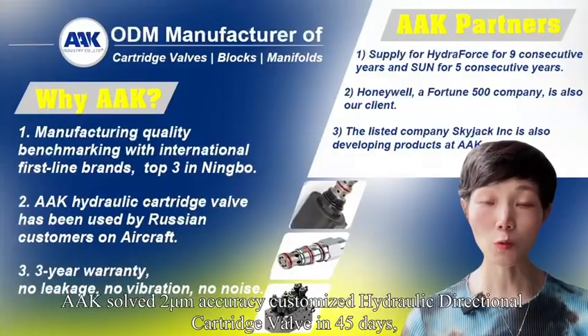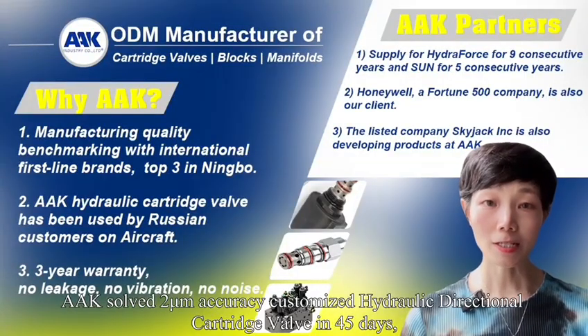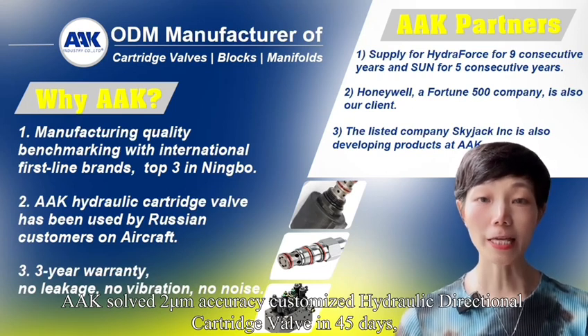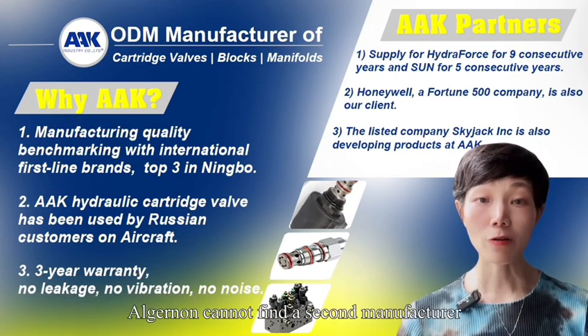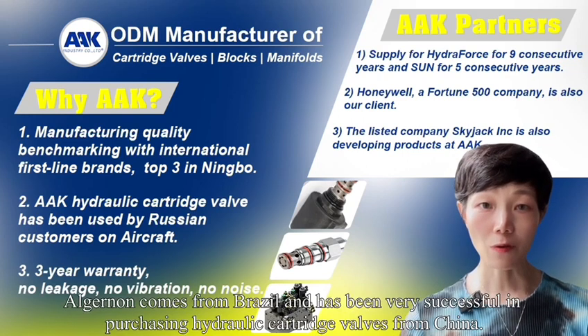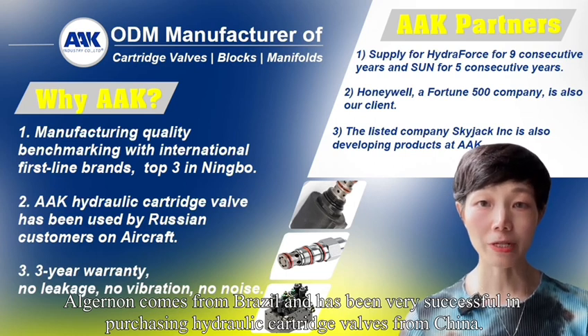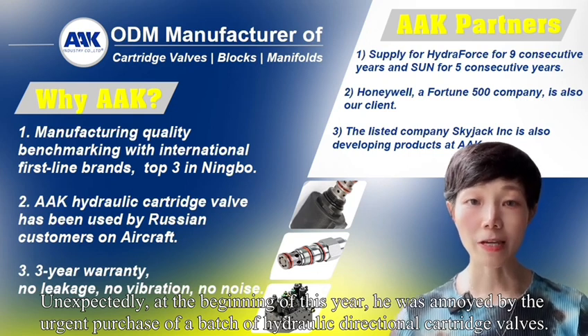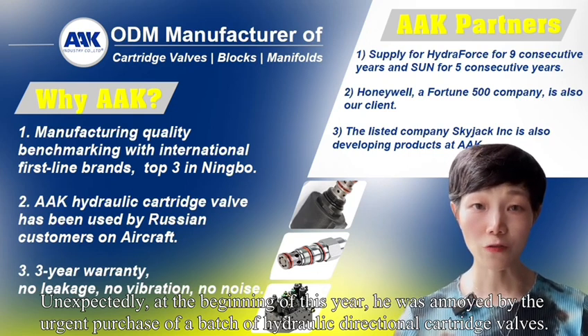AAK saw the 2mm accuracy customized hydraulic directional cartridge valve completed in 45 days. Elginan comes from Brazil and has been very successful in purchasing hydraulic cartridge valves from China. Unexpectedly, at the beginning of this year, he was faced with the urgent need for a batch of hydraulic directional cartridge valves.